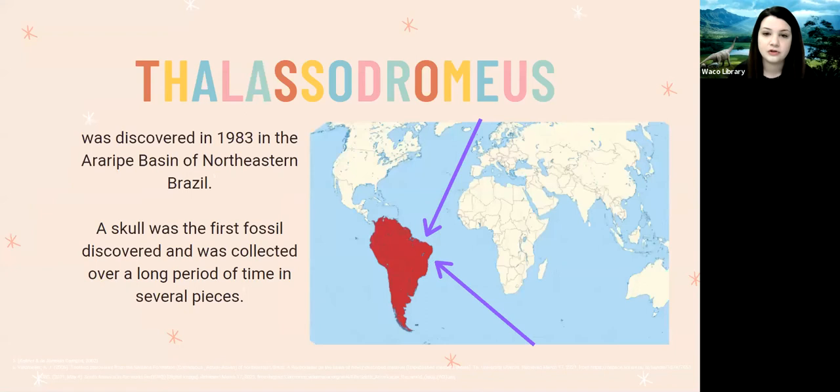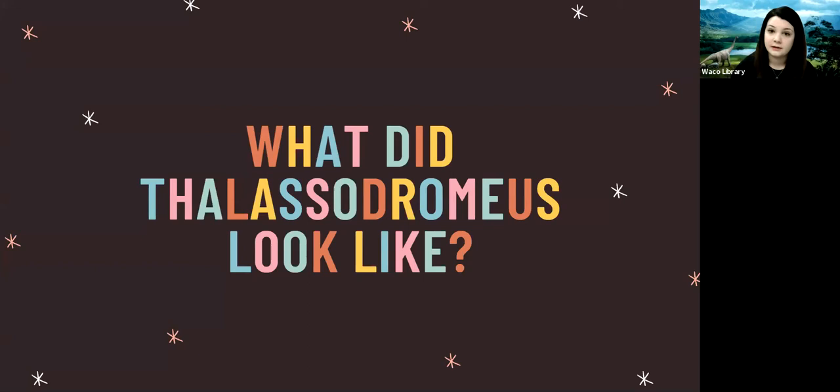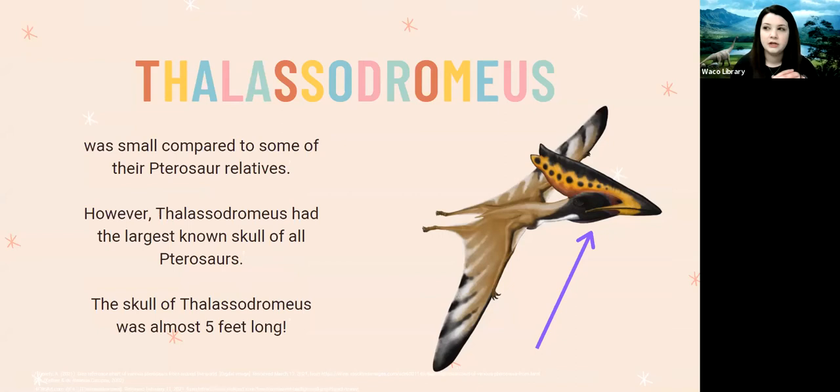The Lacedromeus was discovered in the year 1983 — about 38 to 40 years ago — in the Araripe Basin of northeastern Brazil. The first skull of the Lacedromeus was actually collected over a long period of time in several pieces, meaning scientists had to carefully remove it piece by piece rather than all at once.